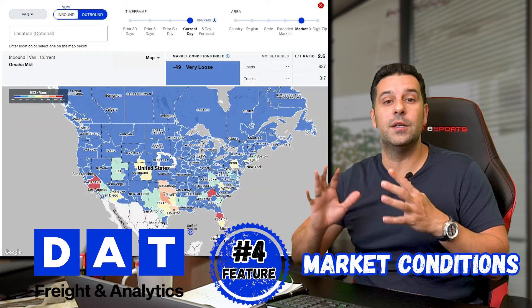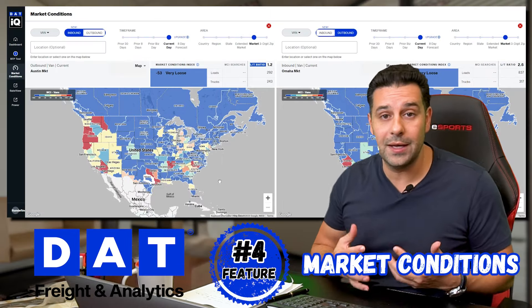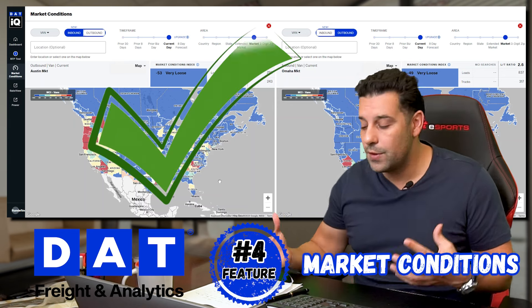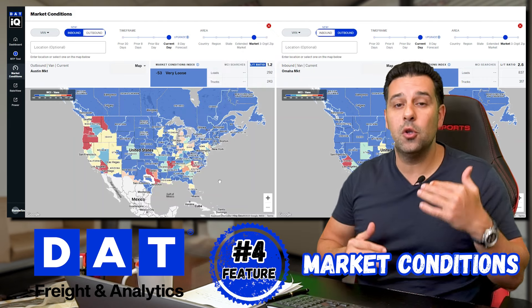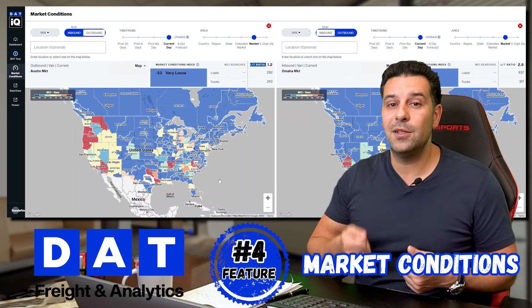This is really good data that you should be looking at before the start of your day. If you're dispatching drivers or finding loads for drivers, this is great information on where to send them — because if it's a red state, the ratio of loads to trucks is much better for you as a carrier and you can demand a lot more money.